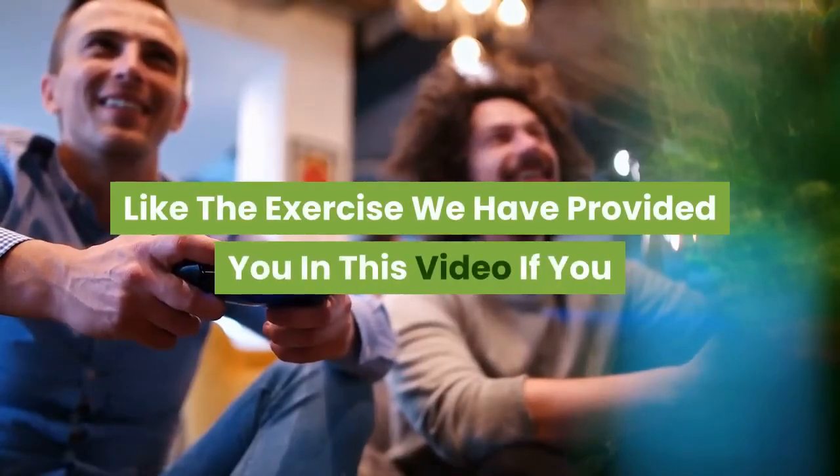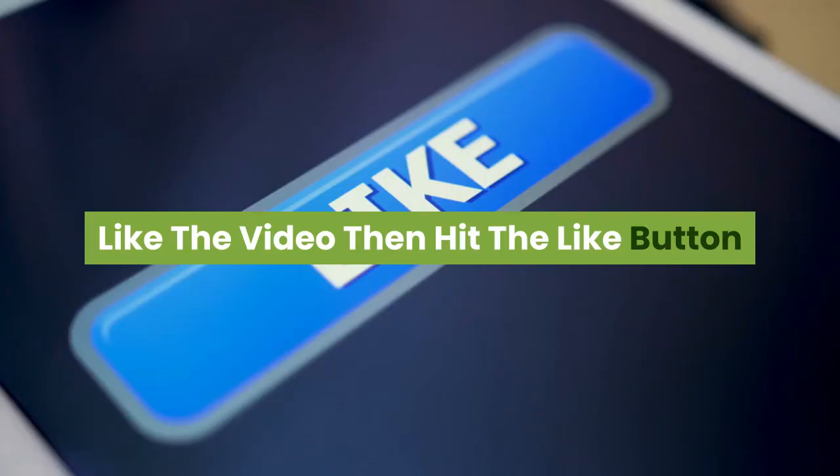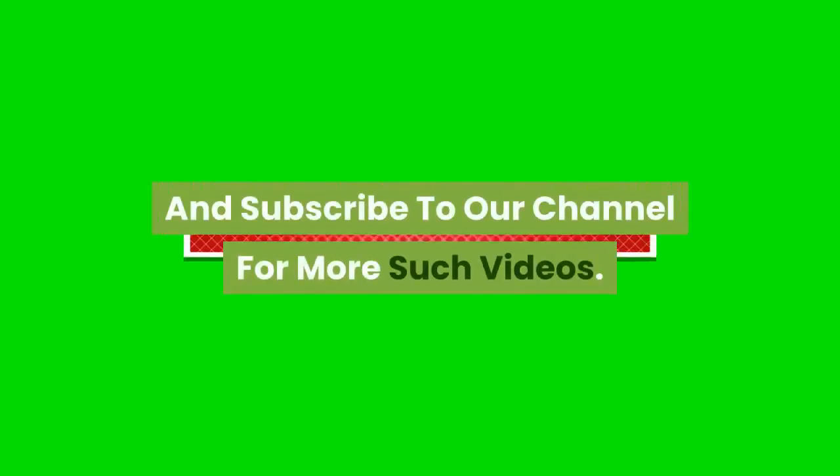Hope you guys liked the exercises we provided in this video. If you liked it, hit the like button and subscribe to our channel for more such videos.